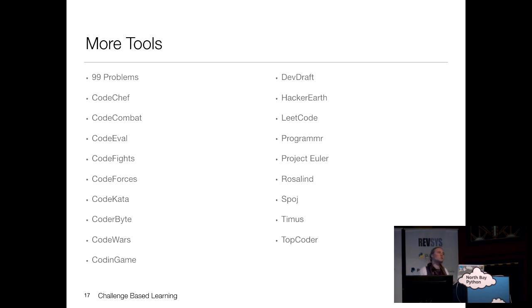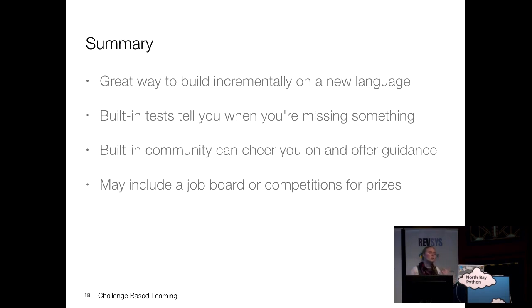There are a bunch more challenge-based websites that fit this model — I've just covered two, and there's lots more to explore. Pick one that appeals to you or has a community you like. To summarize: challenge-based learning is a great way to build incrementally on a new language. The built-in test suite helps you figure out what you've missed. The ones with built-in community are helpful for growing your coding style. Many include competitions for prizes, money, or even job offers.